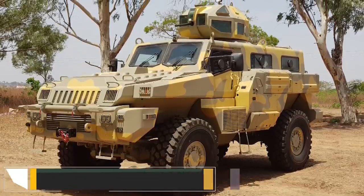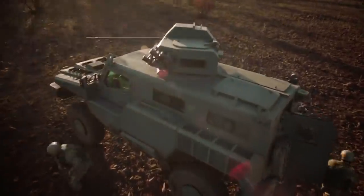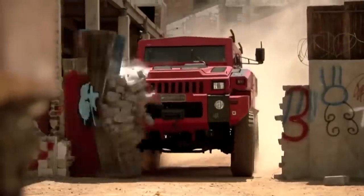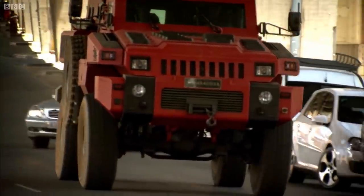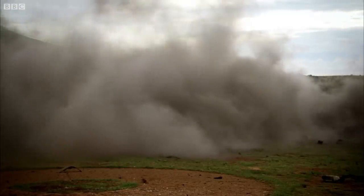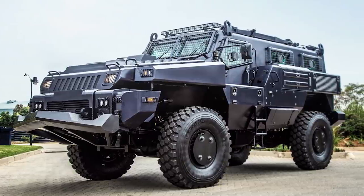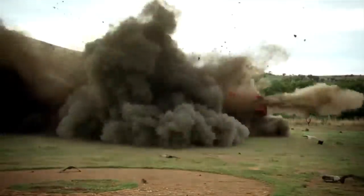Number 5: Paramount Marauder. Traversing a war-torn country can be a risky prospect, but not if you're behind the wheel of the Paramount Marauder. South Africa-based manufacturer Paramount has been delivering Marauders to clients since 2007. One of the biggest selling points of this all-terrain vehicle is its extreme resilience against explosives. The hull and wheels are shielded for maximum protection against explosions, and innovative technology has allowed Paramount to install anti-blast seats into the cabin and rear of the vehicle.